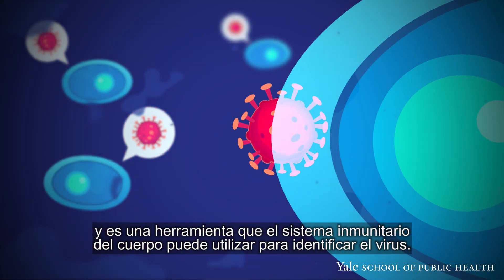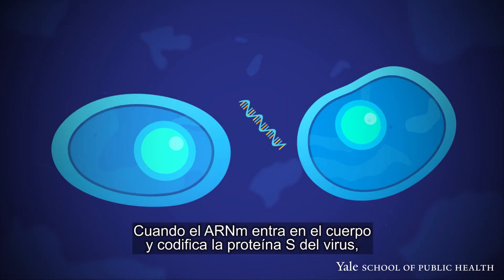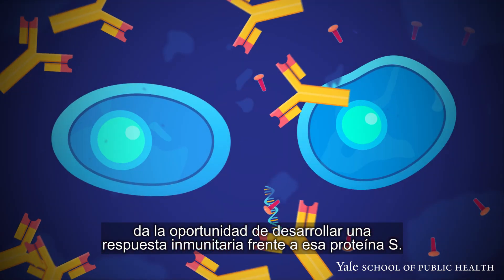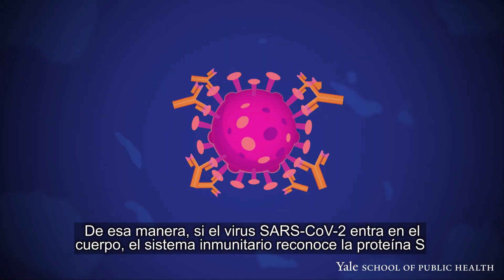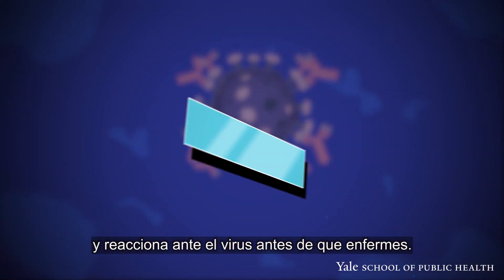When this mRNA enters the body, it codes for the spike protein on the virus, giving the patient's body the opportunity to develop an immune response to that spike protein. That way, should the COVID-19 virus enter your body, your immune system can recognize the spike protein and destroy the virus before you get sick.